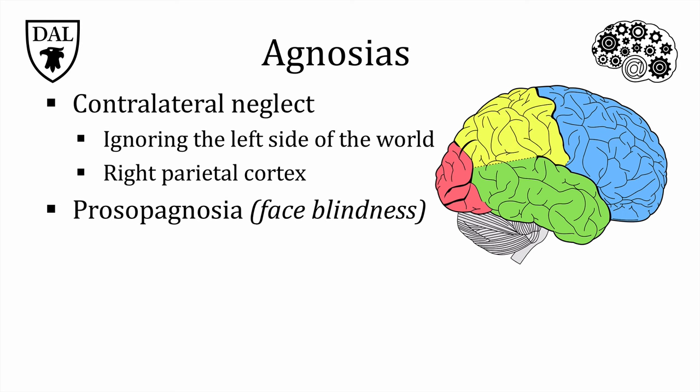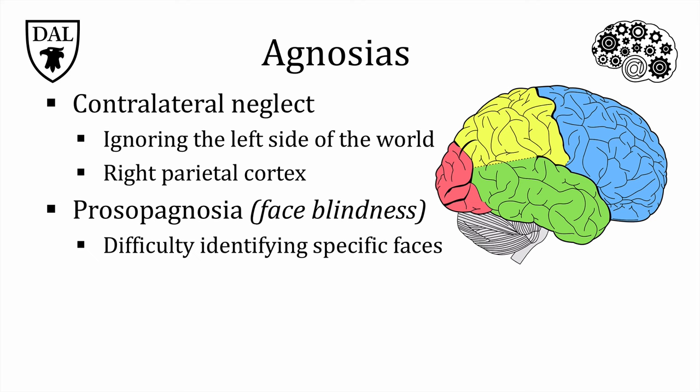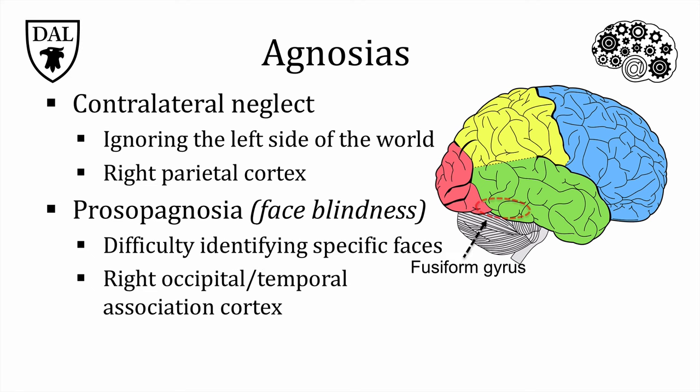Prosopagnosia is an even more unusual condition, also known as face blindness. People with prosopagnosia have difficulty identifying specific faces, even though they have no trouble seeing faces. Face recognition is a very specialized spatial task — it's difficult to describe someone using words, since everyone has two eyes, a nose, and a couple of lips. It's the differences in size, shape, and position of these features that allows us to tell the difference between our best friend and a stranger with the same coloring and general features. This disorder is associated with damage to an area of association cortex that spans the occipital and temporal lobes, called the fusiform area, tucked in behind the cortex.